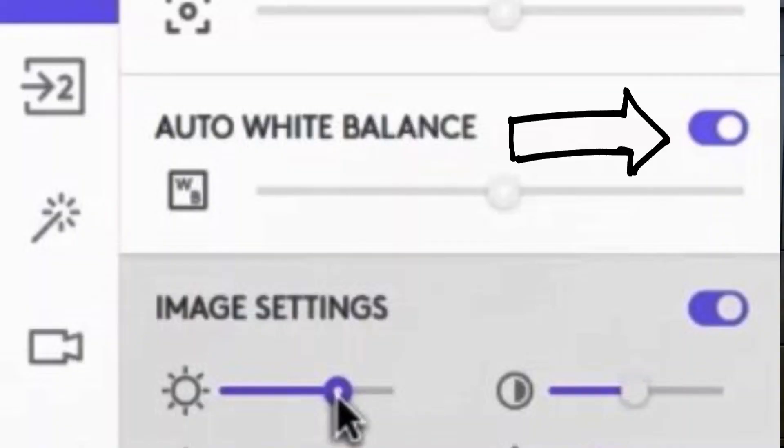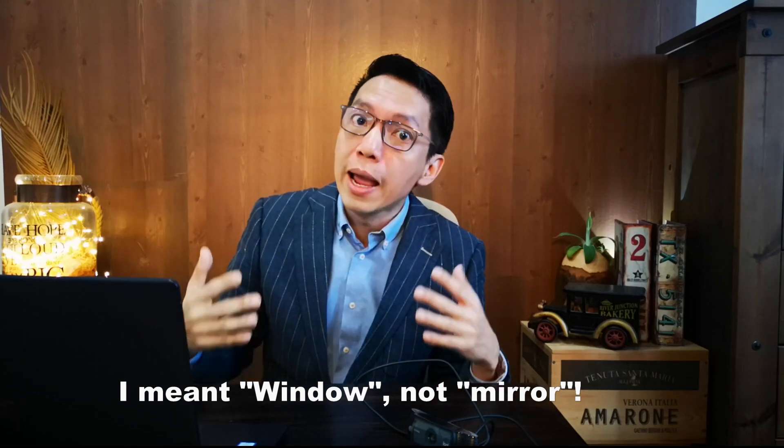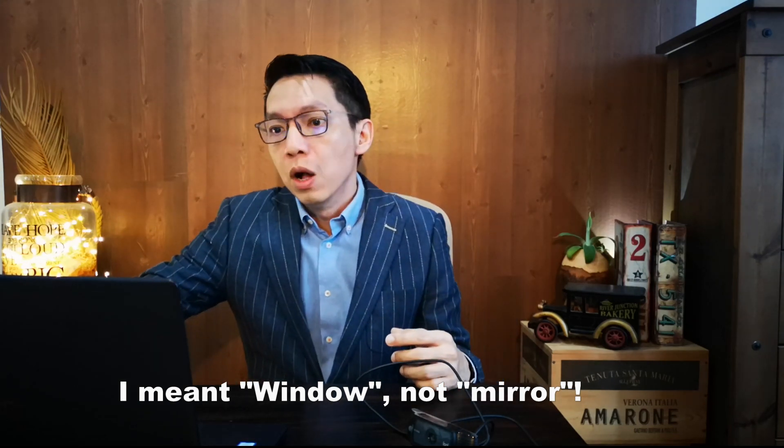Go to your app and uncheck the auto white balance, because your app and your camera tend to bring it back and balance it to a more fluorescent white look. But if you don't have that and don't want the warm look, at least face your laptop or whatever camera you have towards the window so you get natural light and your face will look brighter.